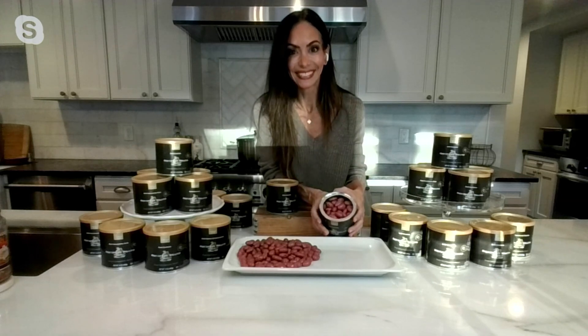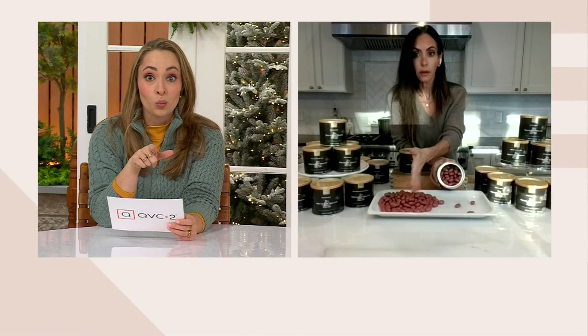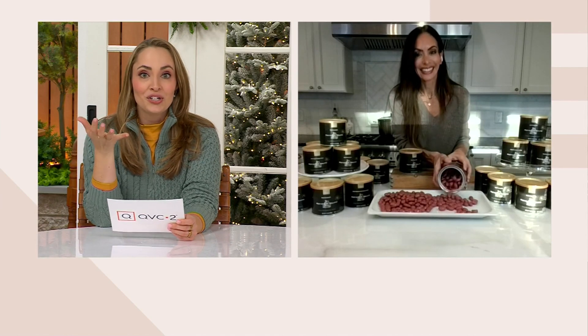Look how much is in one can as Jackie poured it out. That's just one can, and now she's going to pour out the second can, because that's what you're getting in this offer — two cans. So many beautiful almonds coated in that ruby chocolate.